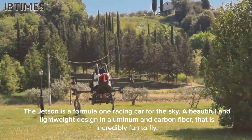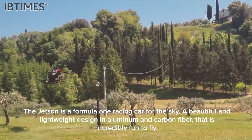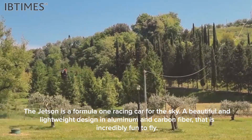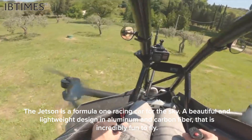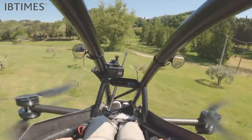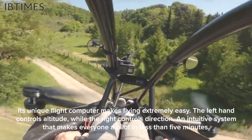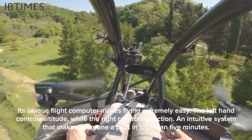The Jetson is a Formula One racing car for the sky. A beautiful and lightweight design in aluminum and carbon fiber that is incredibly fun to fly. Its unique flight computer makes flying extremely easy.